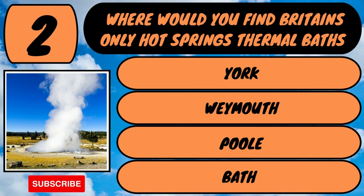The answer is you'd find them in Bath. The three main springs are the King's Spring, the Hetling Spring and the Cross Bath Spring.